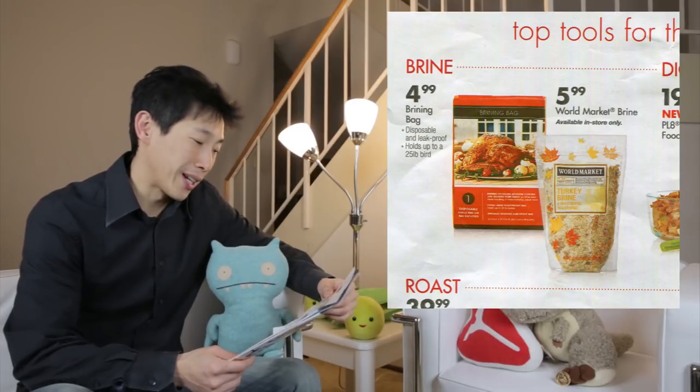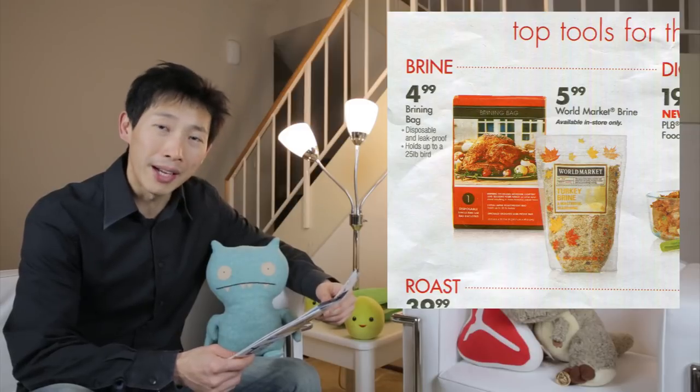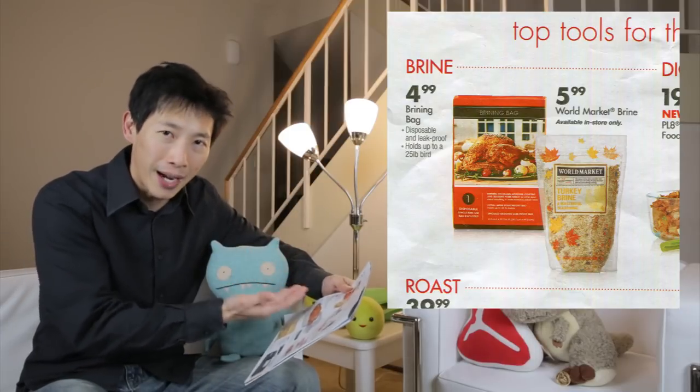The first item is a brining bag. My first thought is why do you even need a brining bag? Why don't you just use a big enough pot and stick the turkey in there? That's what most people do. You don't need to pay $5 for a plastic bag.